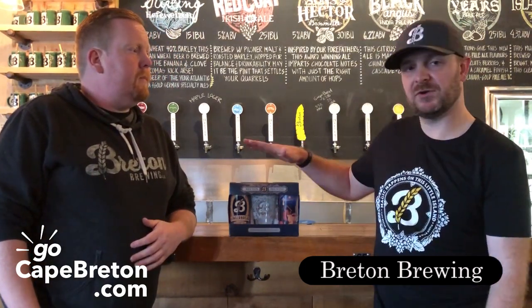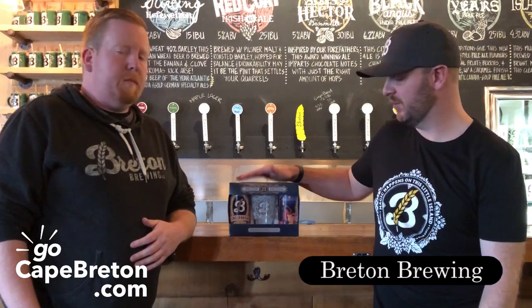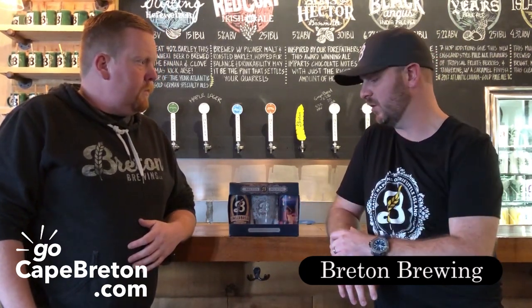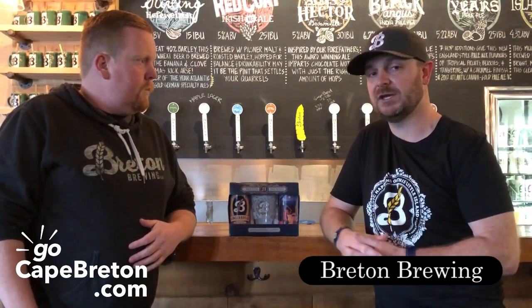Brenton Brewing Co. has created the perfect Christmas pack for the beer lover in your life. We created a new gingerbread holiday ale — you've got two tall cans, 473 ml, and a newly designed 16-ounce glass as well. They're flying off the shelves right now, and it's a great addition to any holiday gift.